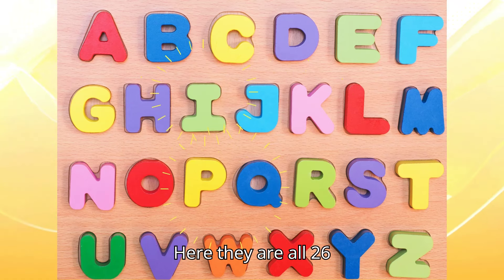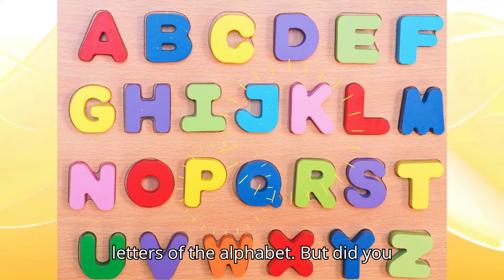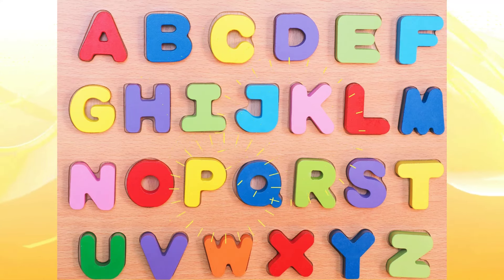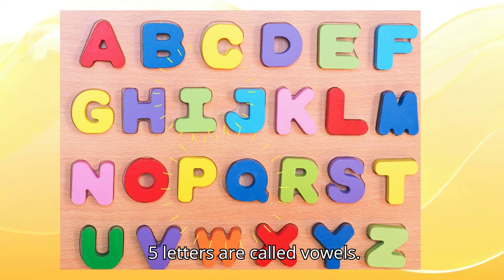Here they are — all 26 letters of the alphabet. But did you know that out of these 26 letters, 5 are extra special? These 5 letters are called vowels.